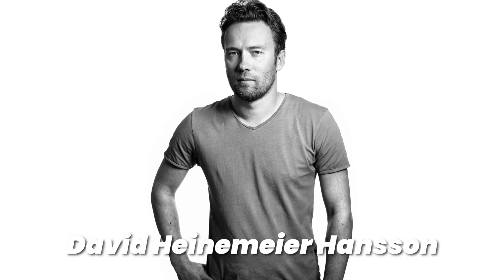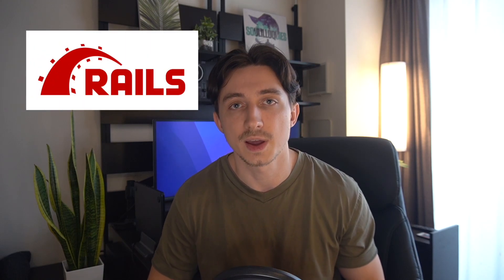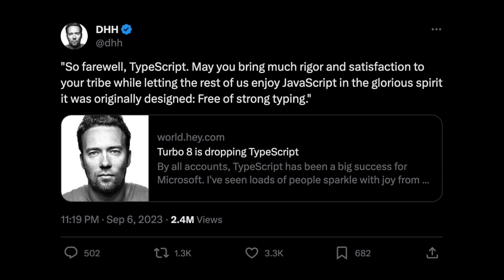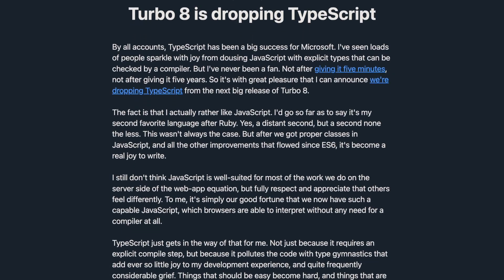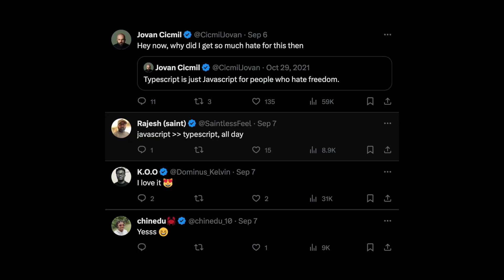It all started with David Heinemeier Hansson, also known as DHH on Tech Twitter. He's a pretty well-known figure, mainly for creating Ruby on Rails, and he created and is maintaining a library called Turbo, which has a decent amount of users. It was written in TypeScript until he recently suddenly announced he would remove it and essentially change it to vanilla JavaScript. In his announcement post, he stated that he never really liked working with TypeScript, he would rather prefer normal JavaScript, and that TypeScript pretty much just slowed him down. His decision received mixed reactions and sparked a heated debate on Tech Twitter about TypeScript.